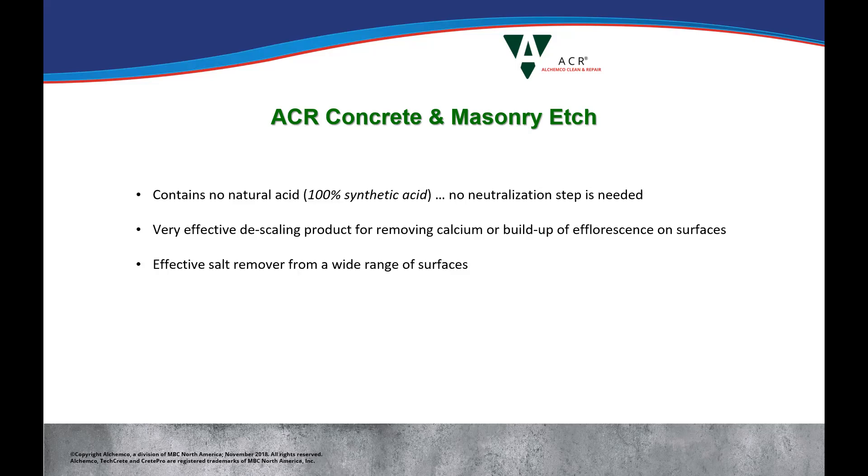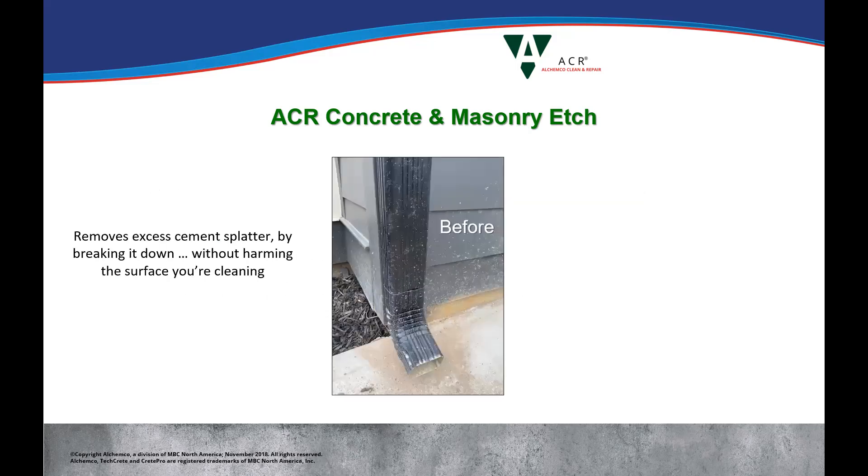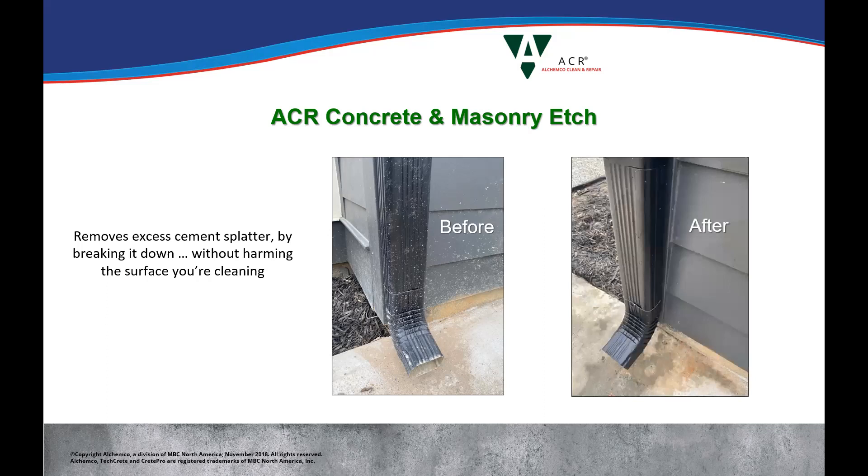This product contains no natural acid — it is 100% synthetic acid, and that's why we don't have a neutralization step. You're saving time, effort, and mess. It's very effective as a descaling product, removing calcium buildup and efflorescence on surfaces — that's actually how this first got started. It's an effective salt remover on a wide range of surfaces. It removes accidental splashes of cement during construction when concrete splashes up onto gutters or siding. Here's an example of a residential deck — you can see where it splashed up, and after using a little etch, everything broke down and was removed.